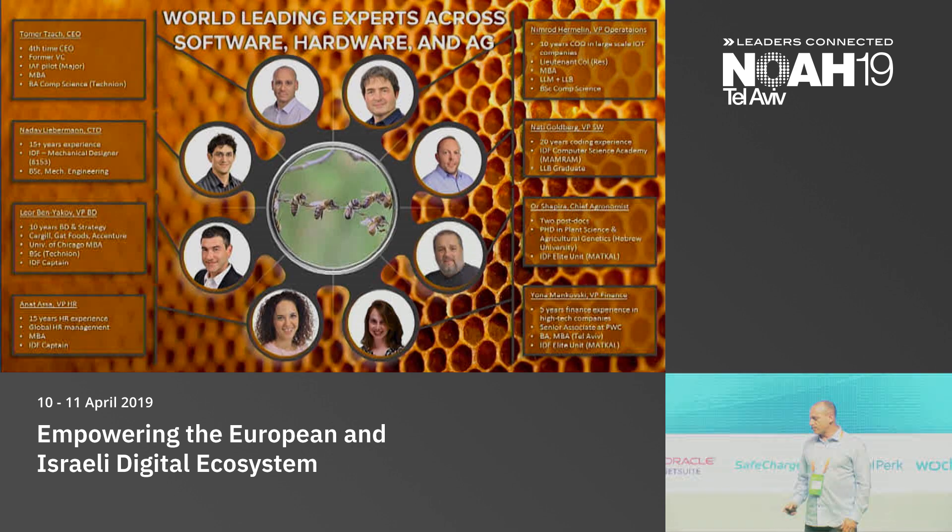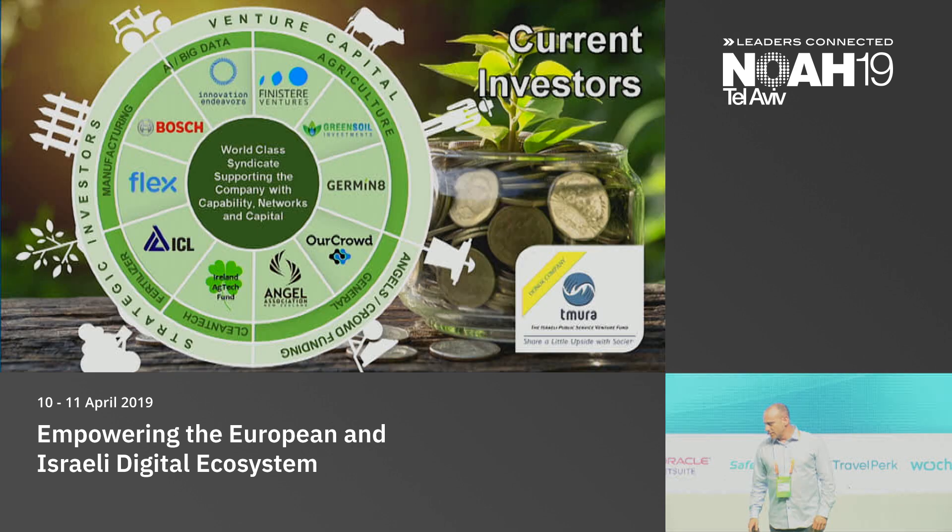We have a great team and a great syndicate of investors. Investors such as Innovation Endeavors — that's Eric Schmidt, Google's former chairman — whose personal fund invested in CropX because of the big data and AI vision. Finistere Ventures, the best VC in the United States for ag. GreenSoil, the same in Israel. We also have our crowd leading the bunch, and many strong strategics as well.